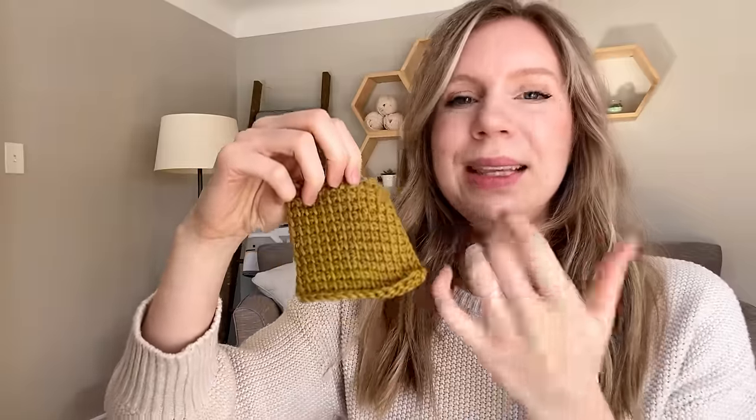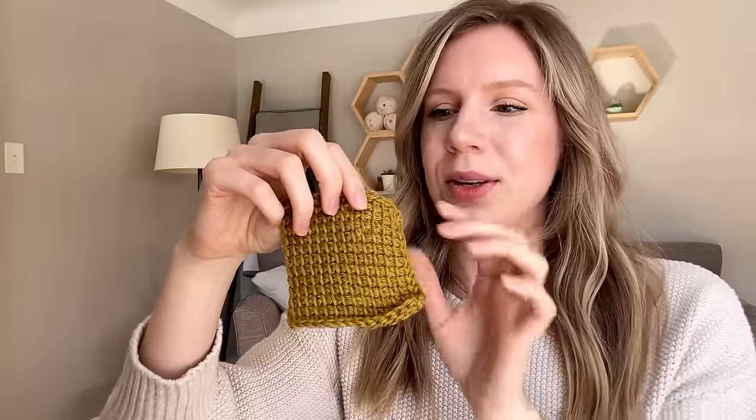This next thing I had a little preparation for because I'd seen others talk about it, but it still kind of surprised me as I started working on my projects: Tunisian crochet curls. This is my very first project and you can see it's curling — that is a natural part of the Tunisian crochet fabric and perfectly normal. If it's extremely curly, you might want to bump up your hook size. You can add a border and steam block your project to address the curl.